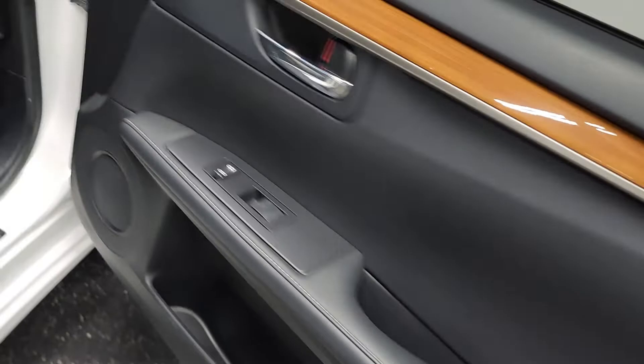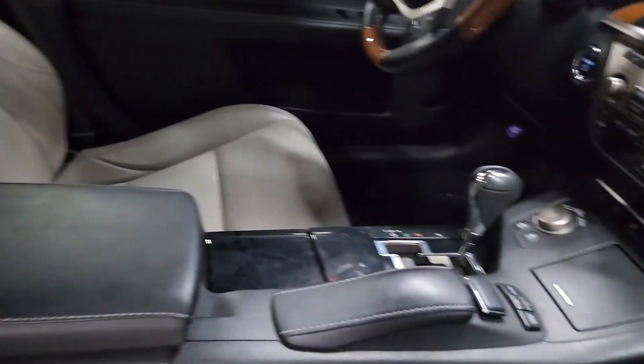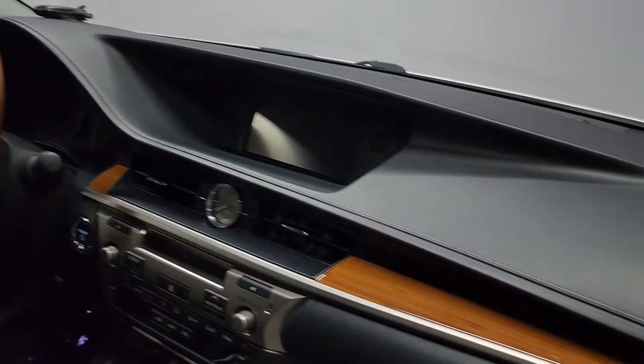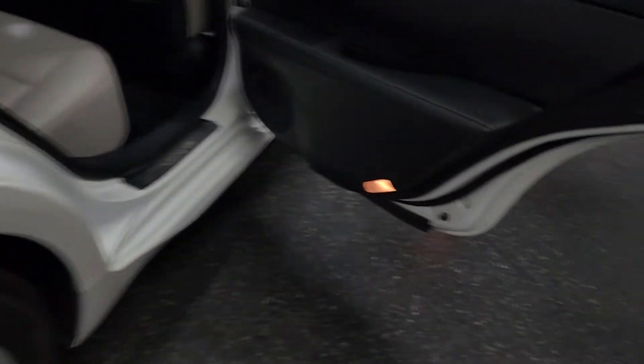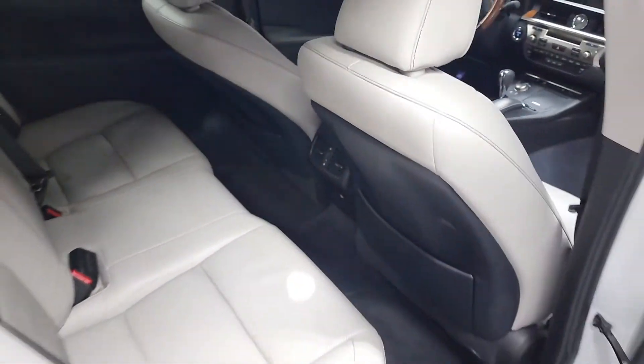Interior as well — door panels, all of the seats, center console, dash. This car is pretty heavily loaded. It's got the luxury package with the bamboo trim. Power rear sunshade. Back seats as well — excellent shape. No rips, tears, or strange odors.